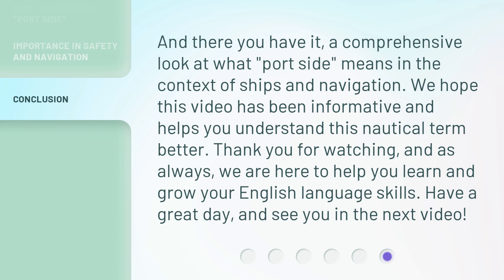And there you have it — a comprehensive look at what 'port side' means in the context of ships and navigation. We hope this video has been informative and helps you understand this nautical term better. Thank you for watching, and as always, we are here to help you learn and grow your English language skills. Have a great day and see you in the next video.